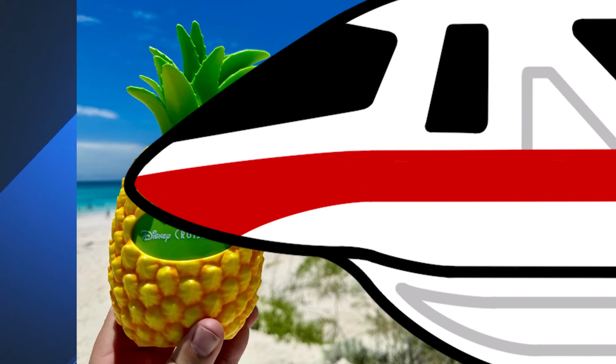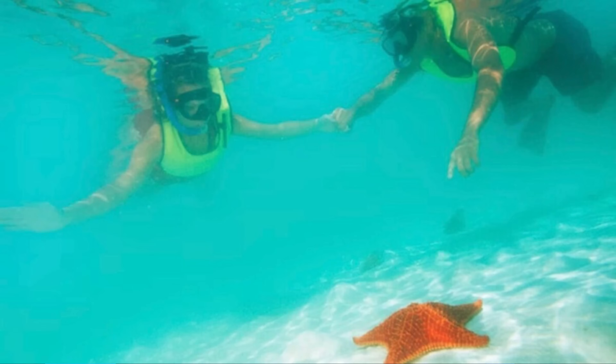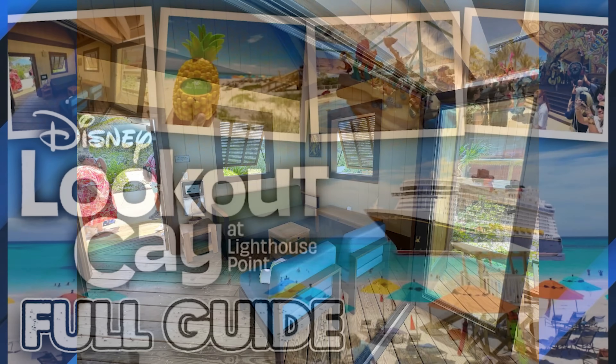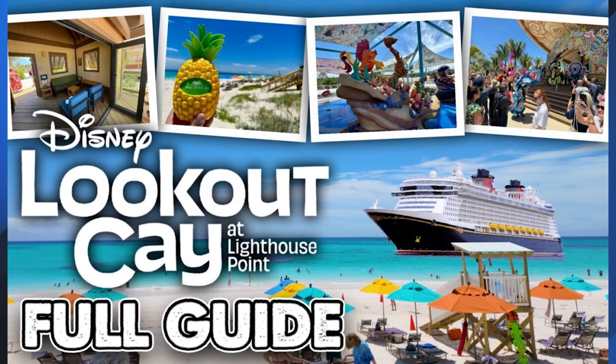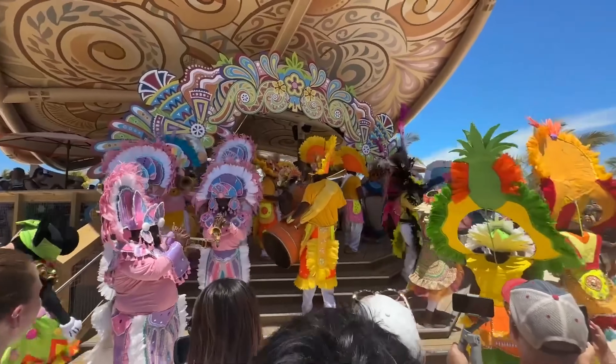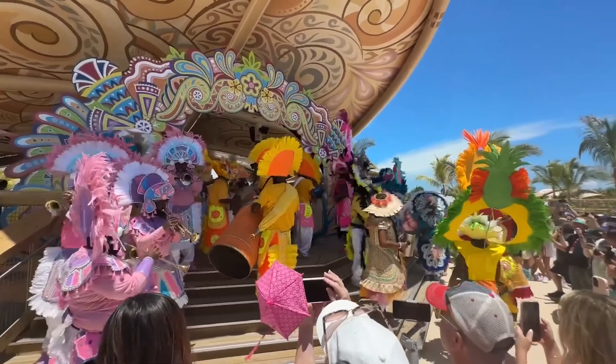On June 6th, Disney's Lookout Key at Lighthouse Point joined Disney's Castaway Cay as one of two private Bahamian enclaves exclusively available to Disney Cruise Line guests. Like Castaway Cay, this new destination is more than just beaches, with plenty of offerings ranging from port adventures and recreation to cabanas. WDWNT has collected everything you need to know before visiting in their full guide to Disney's Lookout Key at Lighthouse Point on their website, along with a full island tour video and videos dedicated to the available cabanas.